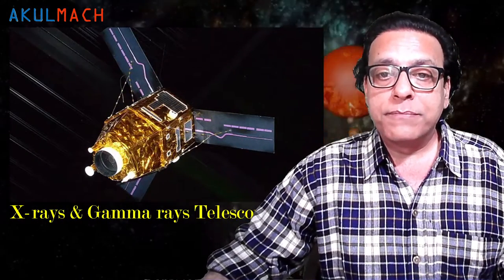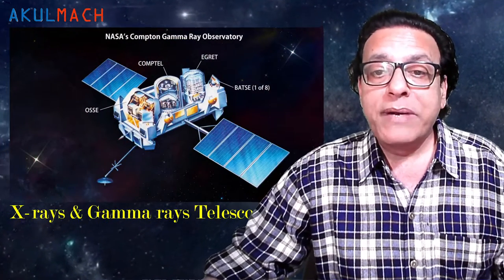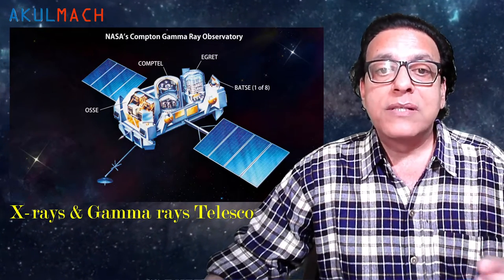An X-ray telescope (XRT) is a telescope designed to observe remote objects in the X-ray spectrum. In order to get above the Earth's atmosphere, which is opaque to X-rays, X-ray telescopes must be mounted on high-altitude rockets, balloons, or artificial satellites. The basic elements are optics that collect the radiation entering the telescope and a detector on which the radiation is collected and measured. A variety of different designs and technologies have been used, and many existing satellite telescopes are composed of multiple copies or variations of detector-telescope systems that complement each other.